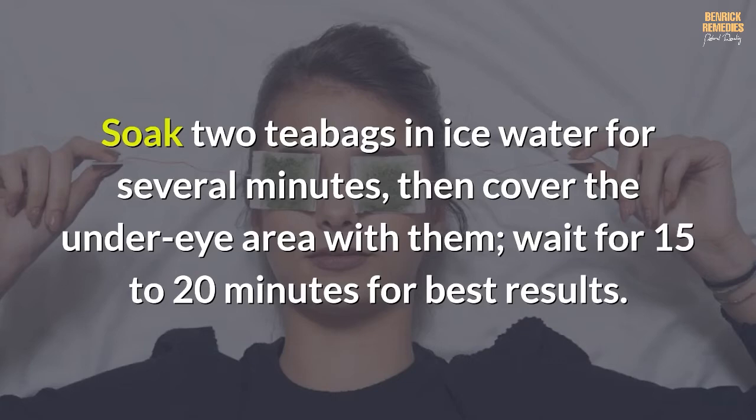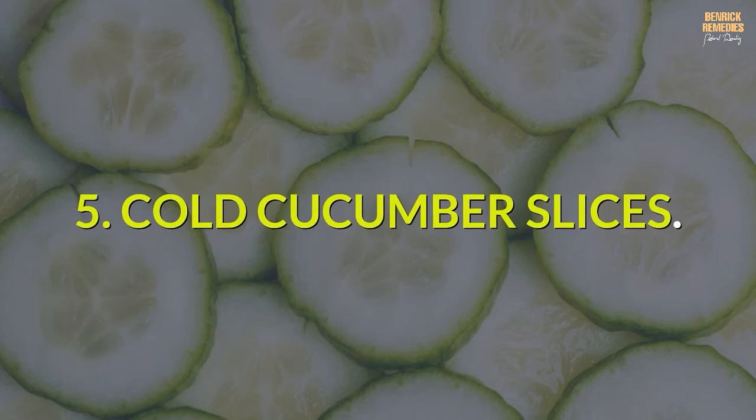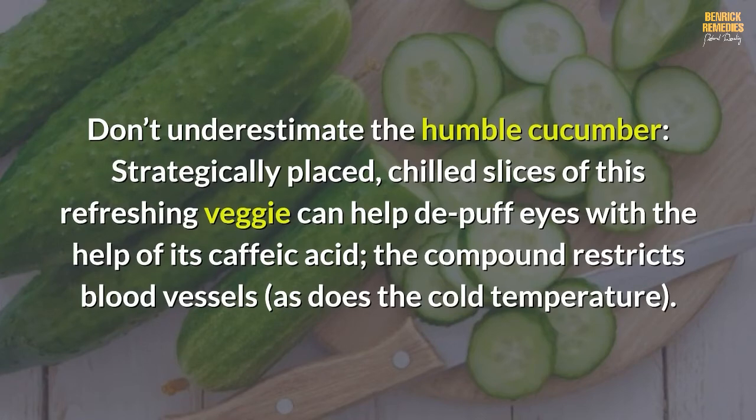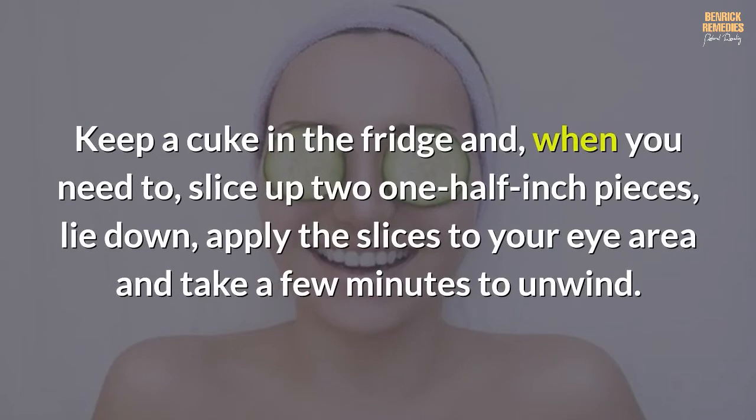Number five: cold cucumber slices. Don't underestimate the humble cucumber — strategically placed chilled slices can help depuff eyes. Its caffeic acid restricts blood vessels, as does the cold temperature. Cucumbers also contain vitamin C, which helps soothe irritated skin. Keep a cucumber in the fridge, and when you need to, slice up to one-half-inch pieces, lie down, apply the slices to your eye area, and take a few minutes to unwind.